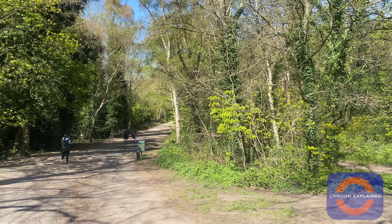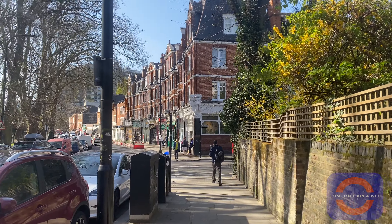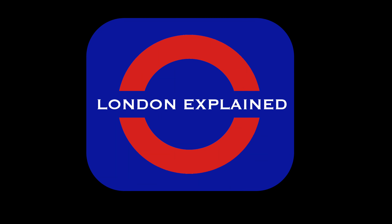That's all for this episode on London Explained. If you enjoyed the video, feel free to like, share and subscribe for more content in the near future. Take care!